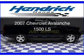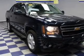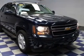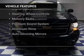This is a used 2007 Chevrolet Avalanche. It's powered by 4-wheel drive, a 5.3 liter 8-cylinder engine, and a 4-speed automatic transmission.